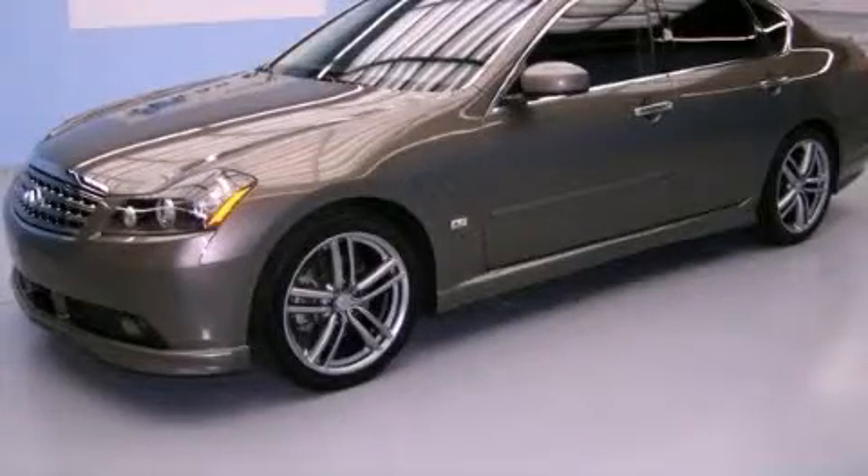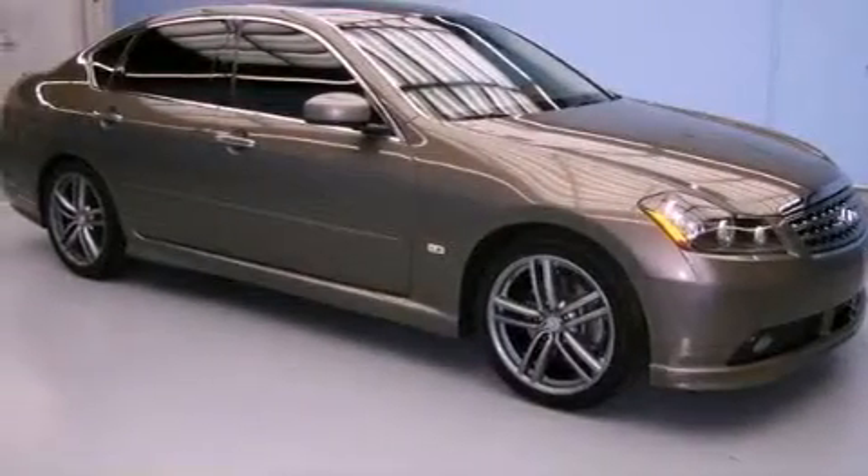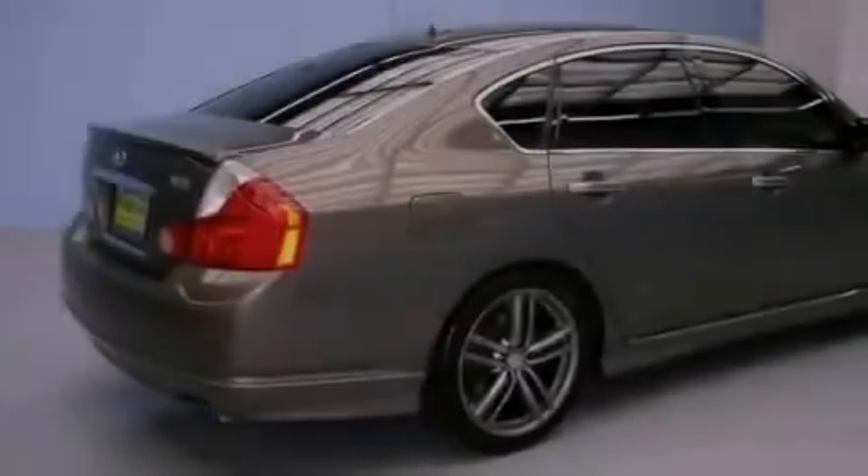This is a 2007 Infiniti M, a drive-in shape that provides endless luxury. It has a six-cylinder engine and an automatic transmission.